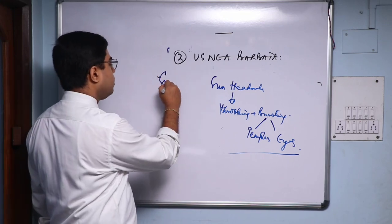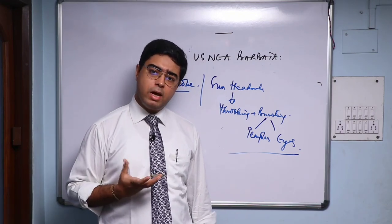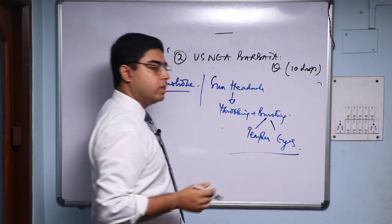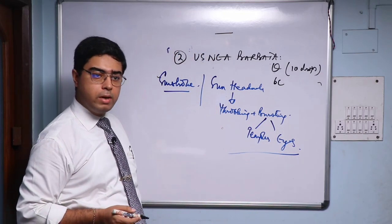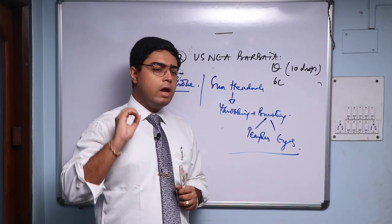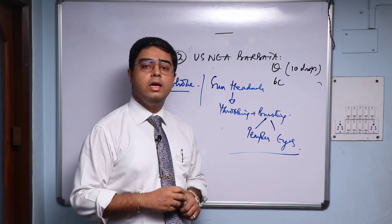Asnia Barbeta is a small remedy whose entire symptom picture is concentrated around sun headache — throbbing and bursting in the temples and eyes. It's a remedy for sunstroke as well. Whenever you have a good totality of Gelsemium, Bryonia, Belladonna, or Glonoin for sun headache, prescribe those. But where the patient is on conventional painkillers and you don't have good modalities, remember to use Asnia Barbeta — tincture 10 drops or 6C eight hourly, stopping as improvement starts. You can also use 30C and 200C.